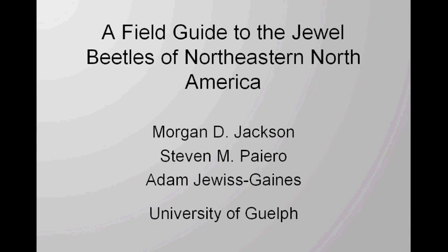I just want to thank everybody, especially the symposium organizers. I'm a dipterist by training, so it's kind of strange for me to be in a meeting of hymenopterists and coleopterists. But I am hoping to put together this new field guide to the jewel beetles of northeastern North America, and I'm really excited to share it with everybody because we've kept it under wraps until now.